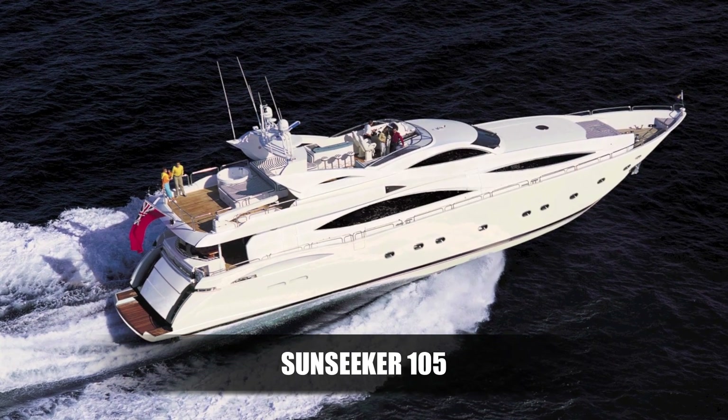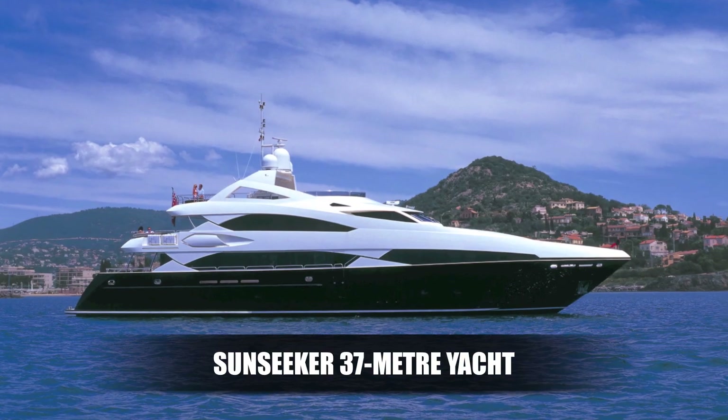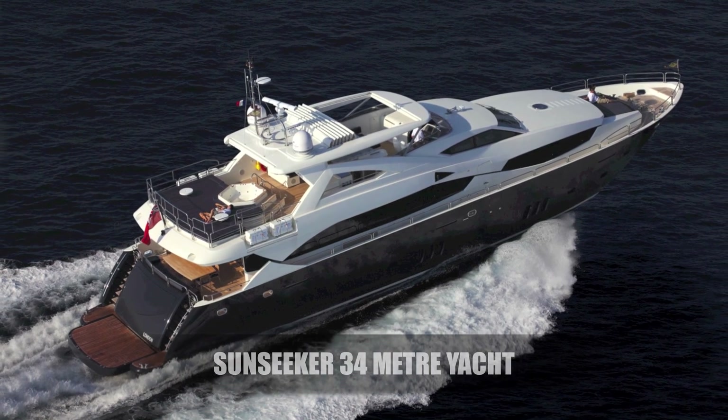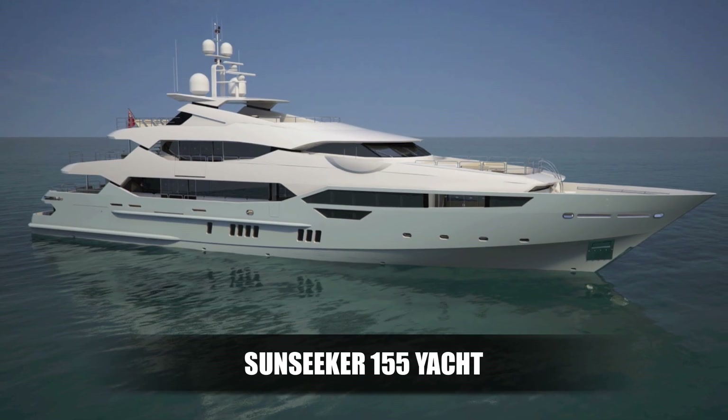My name's Phil Weeks. I'm a production manager on the 155 yacht. I've been with the company 19-20 years, doing many super yachts for the company starting from the 105, to the 37 metre, to the 34 metre, and then ultimately for the last two years onto this 155 yacht.